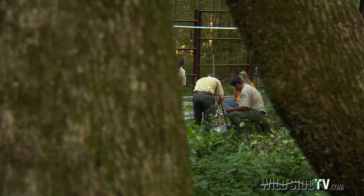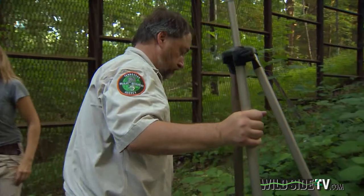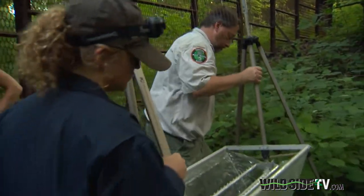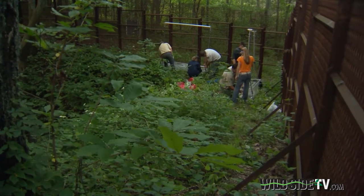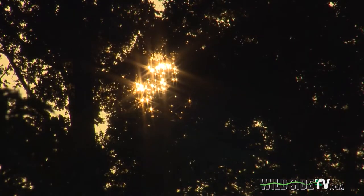Josh and his team of biologists are setting up harp traps to capture the bats as they leave the cave on their nightly foray for food. Once the traps are ready, the wait is on for a setting sun to invite the bats out.